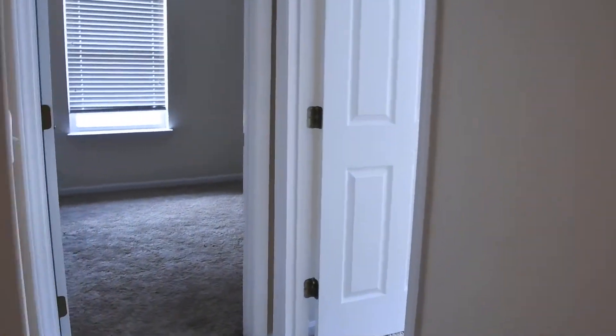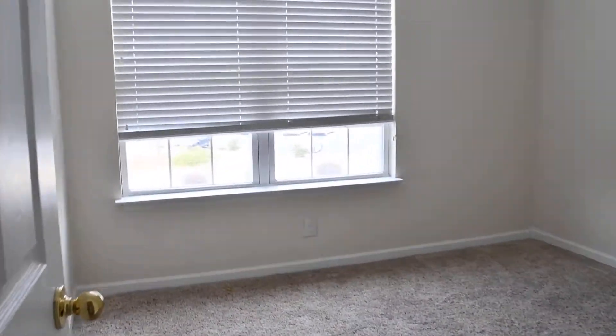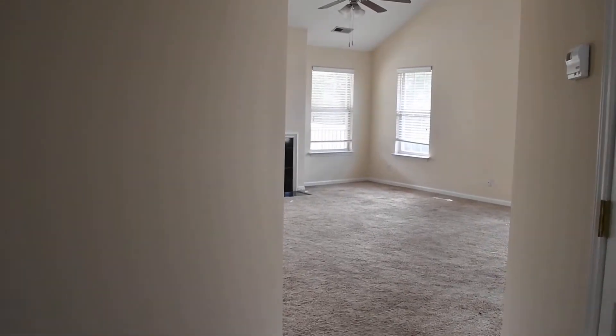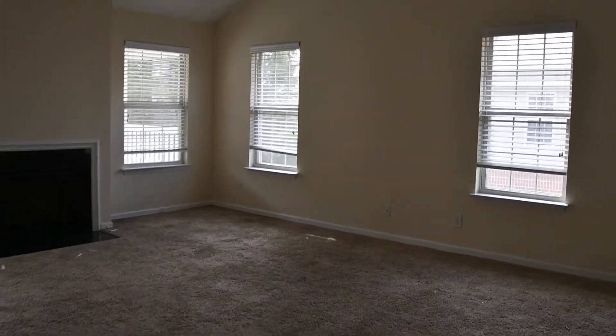As we head down the hall we also have bedroom two, which is really spacious with huge closets, and bedroom number three, also a very good size. This is an upstairs unit in King Richard. Give us a call at Flagship Property Management — our website is flagshiprentalproperty.com.